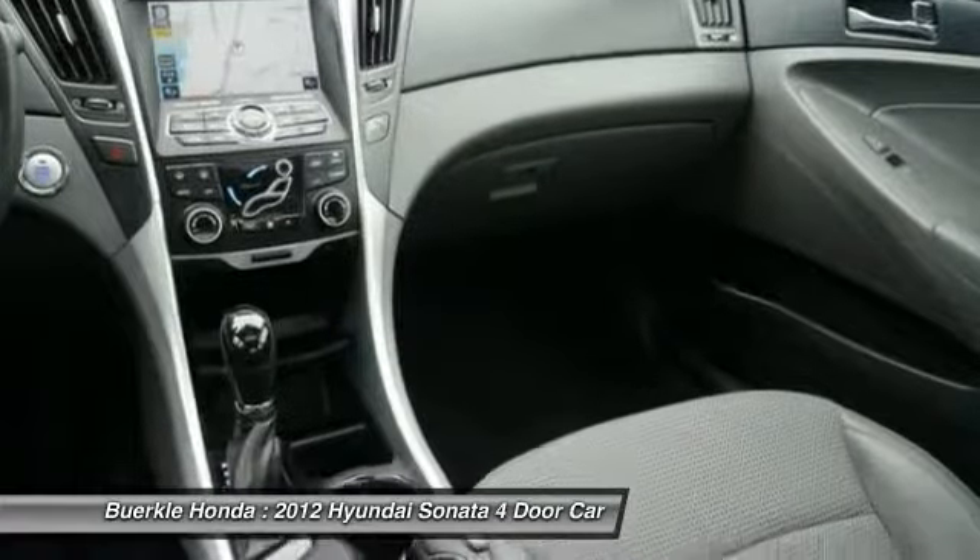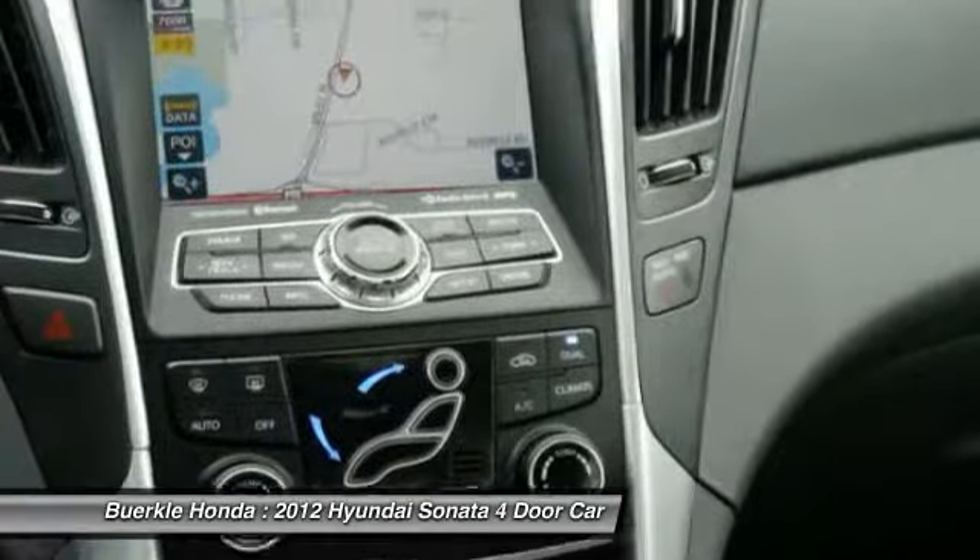Aluminum wheels, cruise control, AM FM stereo radio, climate control automatic, rear defrost.